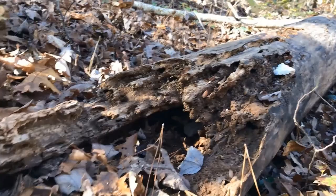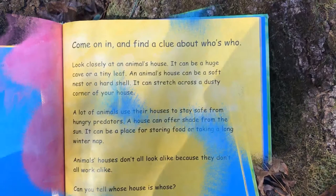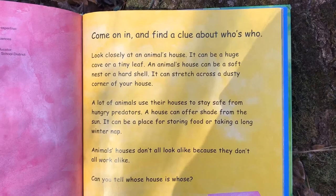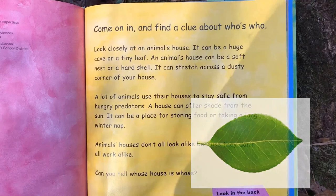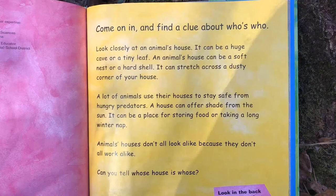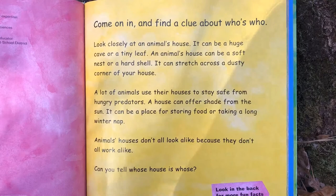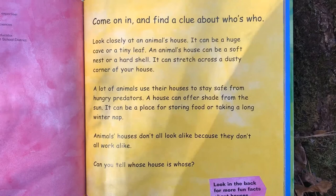Whose house is this? A look at animal homes, webs, nests, and shells. Come on in and find a clue about who is who. Look closely at an animal's house — it can be a huge cave or a tiny leaf, a soft nest or a hard shell. It can stretch across a dusty corner of your house. A lot of animals use their houses to stay safe from hungry predators. A house can offer shade from the sun, a place for storing food, or taking a long winter nap. Animal houses don't all look alike because they don't all work alike. So let's see — can you tell whose house is whose?